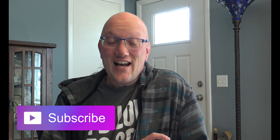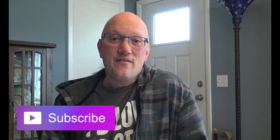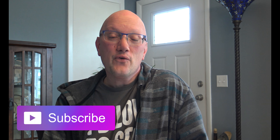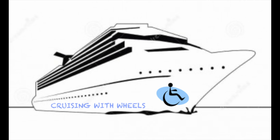Hey YouTube, it's Kevin from Cruising with Wheels. You all know that we're going on the inaugural cruise on the NCL Bliss June 2nd. And in honor of that, I thought I'd do a little video about five things that you can do for free or a little fee when you're visiting Ketchikan.